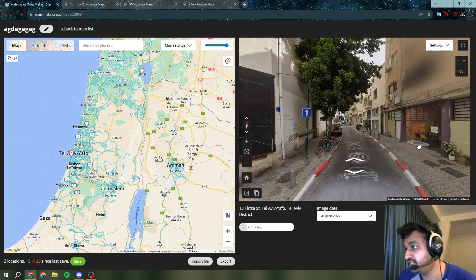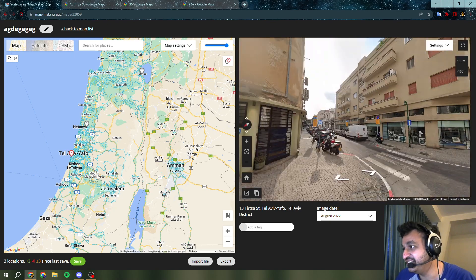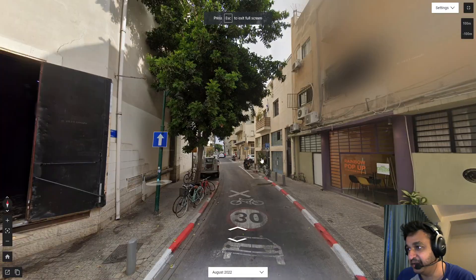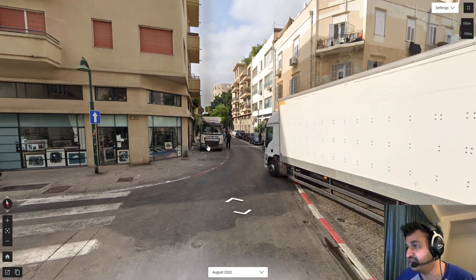Right now I don't have time to check the extent of the coverage and all of that. All I've seen is three links and I'm going to show you those. This one in Tel Aviv, Gen 4 Israel. Let me full screen this. Yeah, you can see all the signage and everything much clearer now as well.